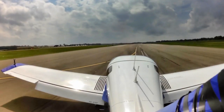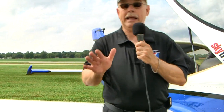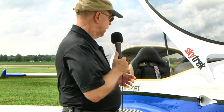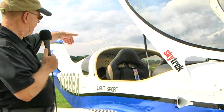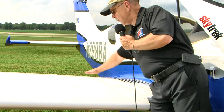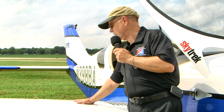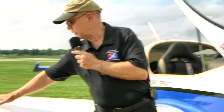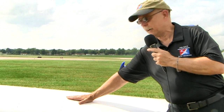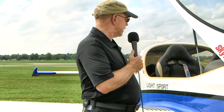A few more things about the airplane: it's all-metal riveted construction, meaning anyone anywhere in the world can fix it. The baggage area aft of the seats is marked for 40 pounds. There are also wing lockers — one on each side — that hold 22 pounds each, good for items you won't need in flight. There are fuel tanks on each side as well, 15 gallons per side.